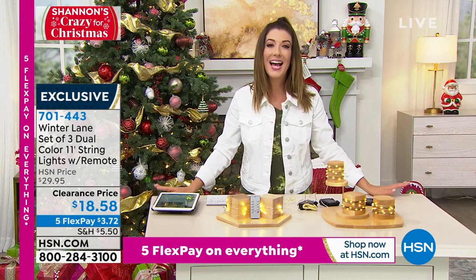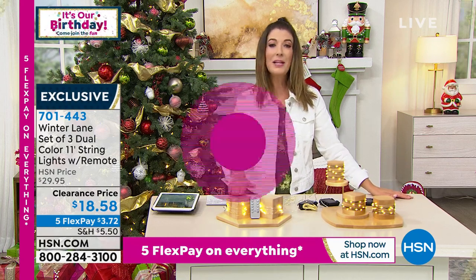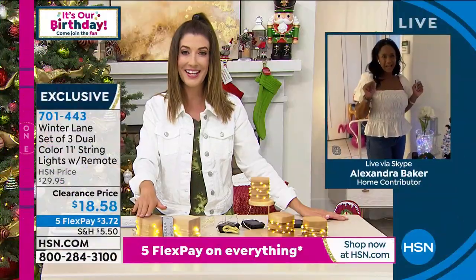Let's bring in our home BFF, Alexandra Baker, standing by. We love, love these — this has to be one of the number one all-time bestsellers here on HSN.